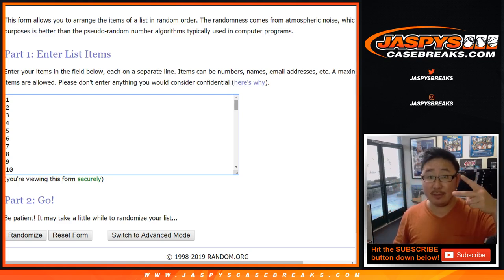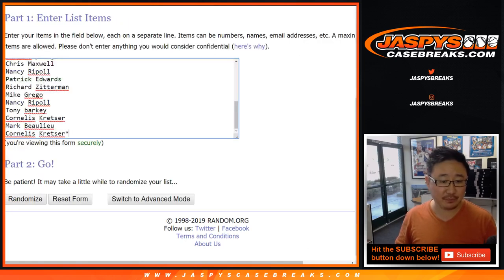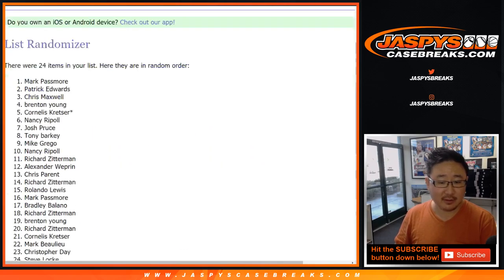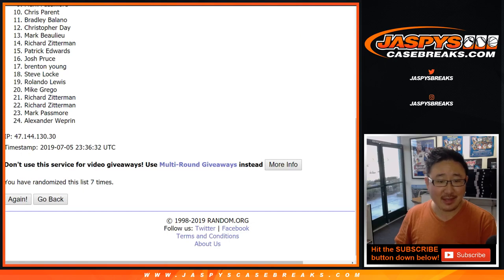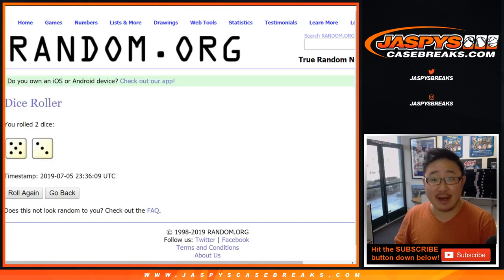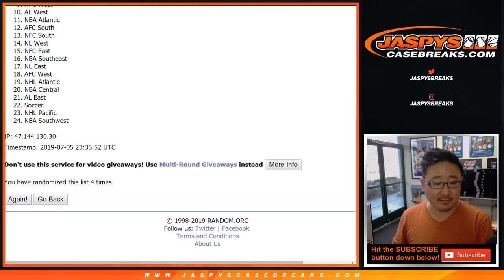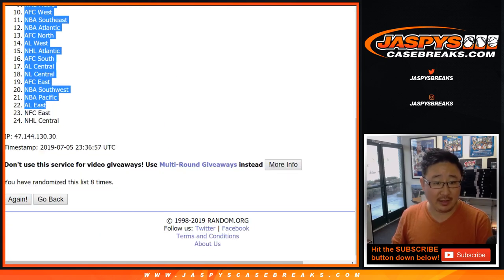When we randomize, the top two boxes on the list will be the ones we'll break. Same dice roll for all three lists. It's going to be 8 times — a 5 and a 3, 8 times. Rolling 1 through 8, and after 8 times we've got the NFC West down to the NHL Central.